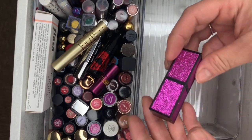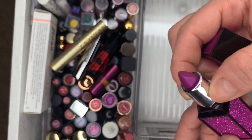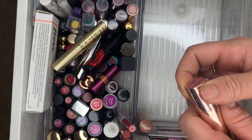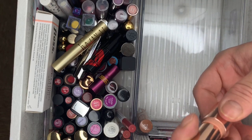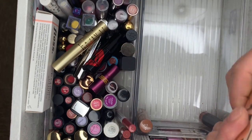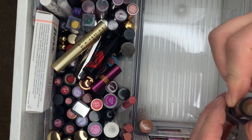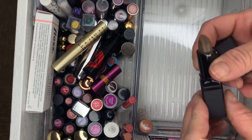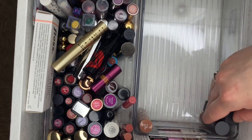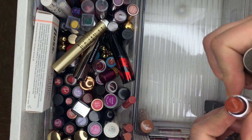I'm keeping this one because my best friend gave it to me — I miss her so much. Then another one I use — love this lipstick, keeping it. Then ELF Brown Sugar Scrub — brand new, never used, getting rid of that. And Deuce — use this one, like it, could keep it.